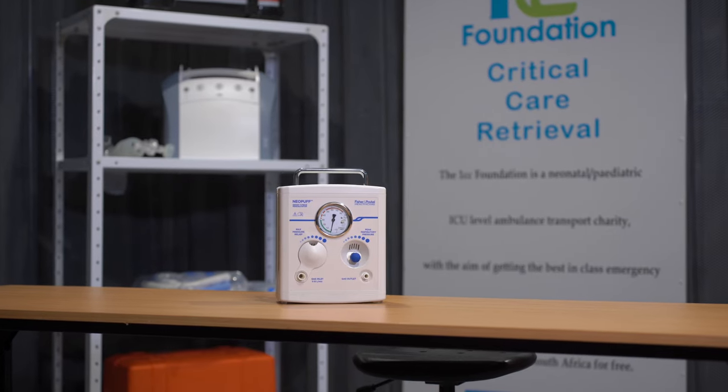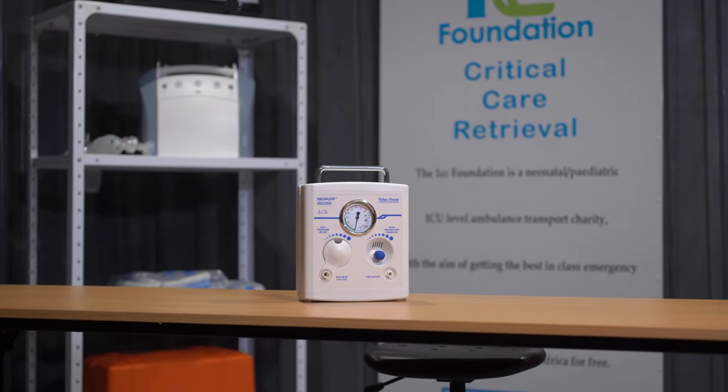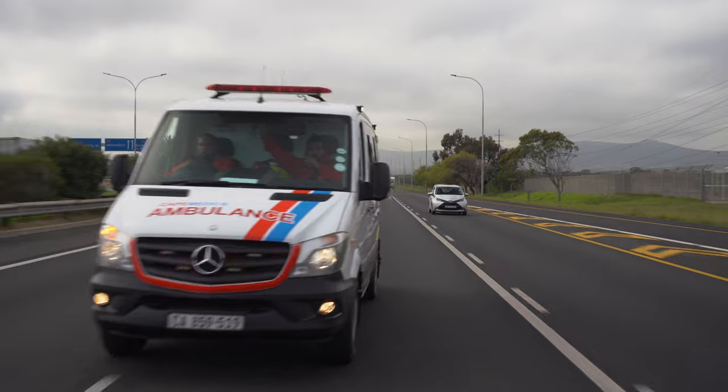The Neopuff has transformed the way we provide respiratory care to the young ones. Its simplicity and effectiveness has allowed us to respond quickly and efficiently to critical situations.